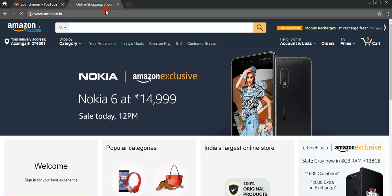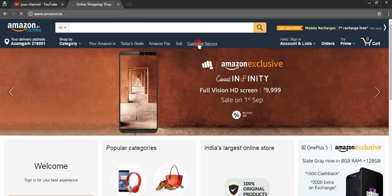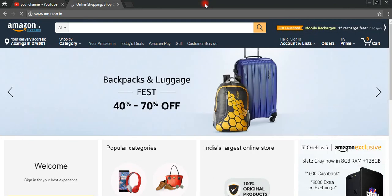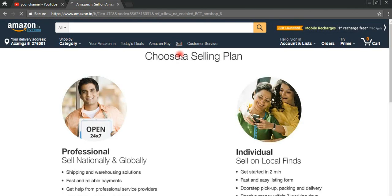Once we move to the website of Amazon, we have a link to find options like Amazon.com, Amazon page sales, customer service, and many more options are available. We need to click on the option of 'Sell'.